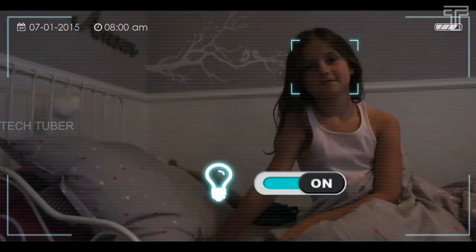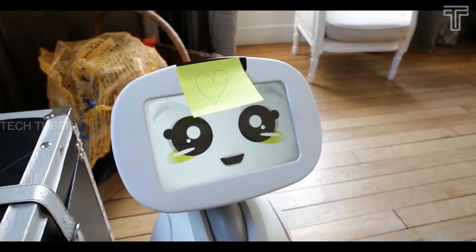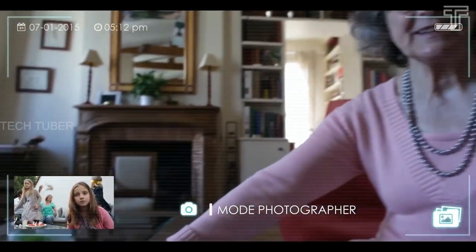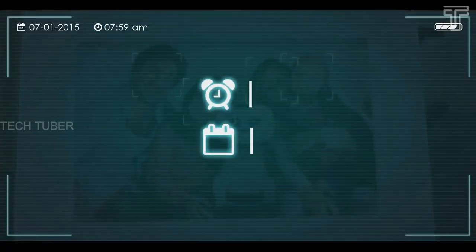Voice recognition and natural language processing allow users to speak to Buddy and receive responses in real time. Buddy is able to express an emotional reaction when interacting with a user. Buddy entertains and educates, makes video calls and even sends messages to family and friends. Acting as your calendar and alarm clock, Buddy also monitors your home.